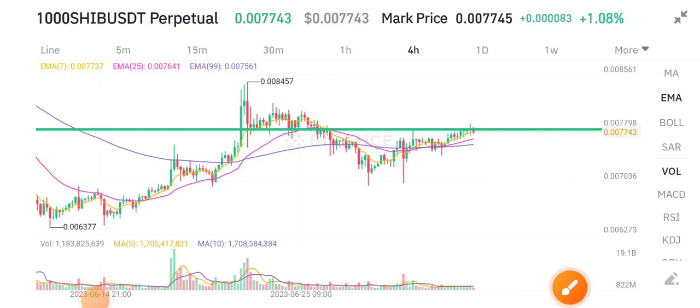Hello Shiba Inu token holders, hope you're doing well. Welcome back to my YouTube channel. Today's video is about Shiba Inu token — what's going on and what price changes are occurring. Before starting, make sure to subscribe to the channel. If you want to join my Telegram group, the link is available in the video description.